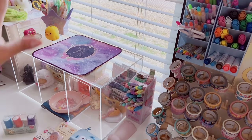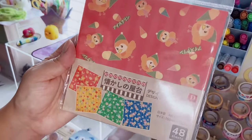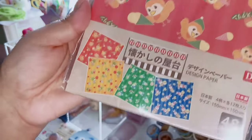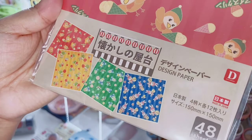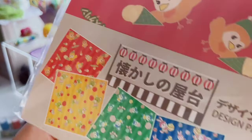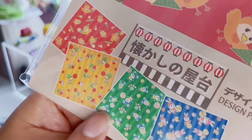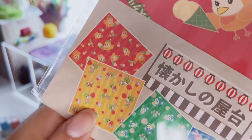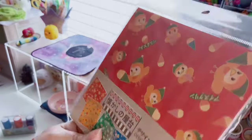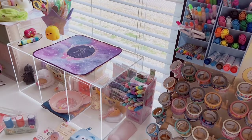Next up I got this origami paper set — you get 48 sheets and it's really cool because it's giving retro vibes. There's a bunny, a cute little mouse, a green bear with a candy apple, and an owl with ice cream. I really like the colors in this; I think it's really nice.